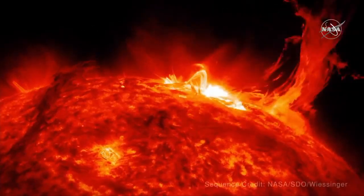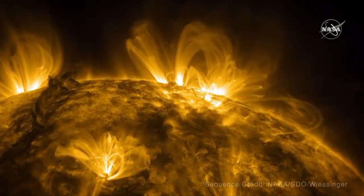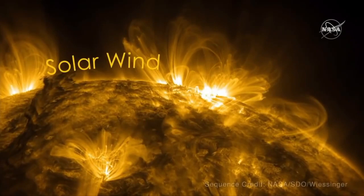My feeling is, if the Sun sneezes, Earth catches a cold. Because we always feel the impact of what happens on the Sun, thanks to the solar wind.